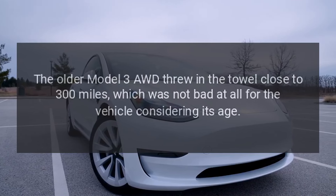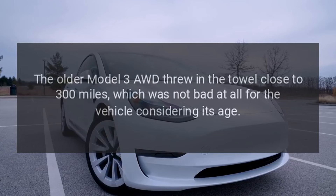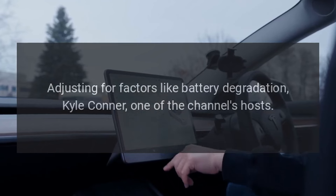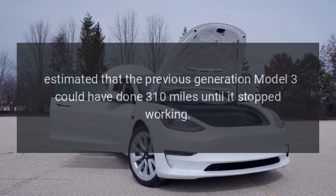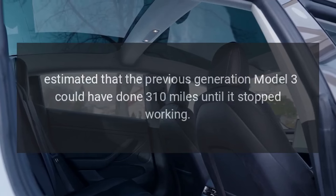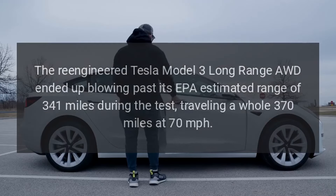The older Model 3 AWD threw in the towel close to 300 miles, which was not bad at all for the vehicle considering its age. Adjusting for factors like battery degradation, Kyle Connor, one of the channel's hosts, estimated that the previous-generation Model 3 could have done 310 miles until it stopped working.